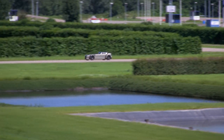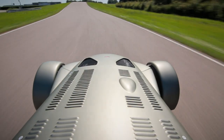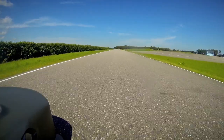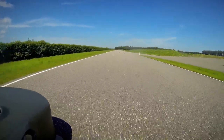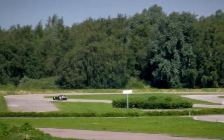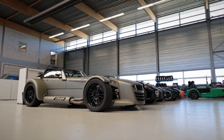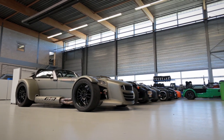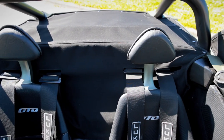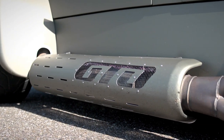Not only is its 0-62 time crazy fast, its 0-124 time is 8.6 seconds — slightly less than it takes a diesel Audi A6 to reach 62 miles an hour. Then there's the rarity of the thing. Donkervoort's initial run of D8 GTOs is 25 cars, and each of them will set you back nearly £100,000. So it's rare, incredibly fast, has no safety net and it's worth more than most people will earn in four years.